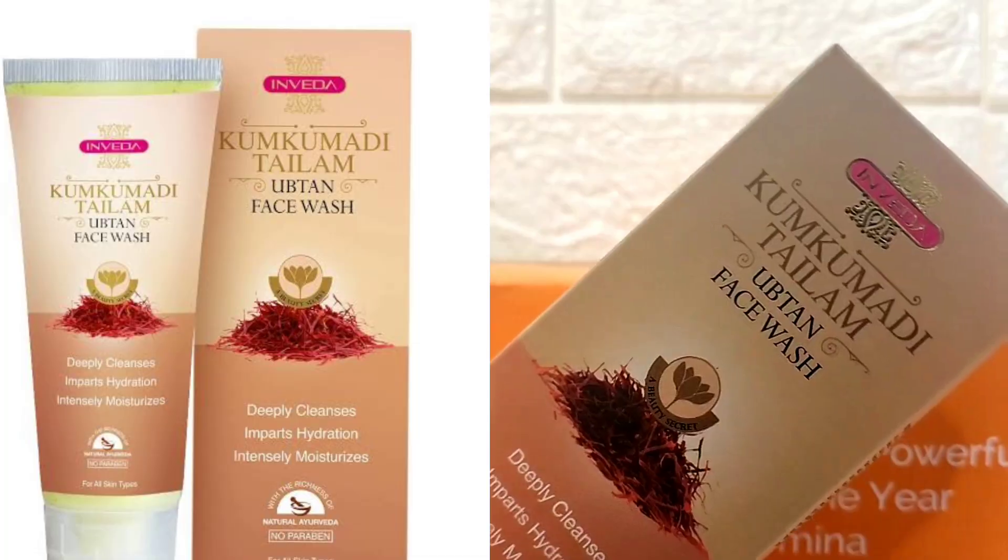I have tried these products so I'm ready to review them. If you're interested, keep on watching. Without any further ado, let's get into the video. In this skincare regime, the first product you have to use is the Kumkumadi Thai Lamp Opton face wash.